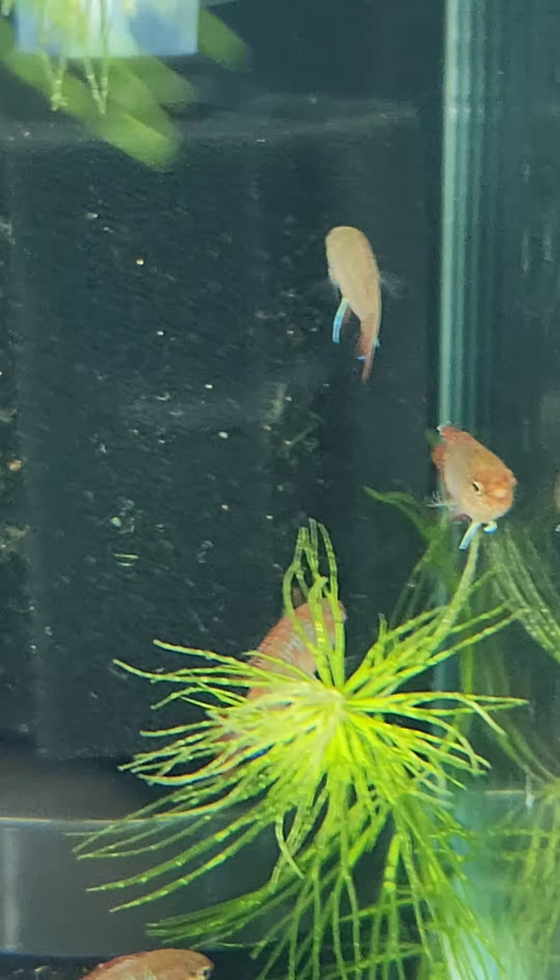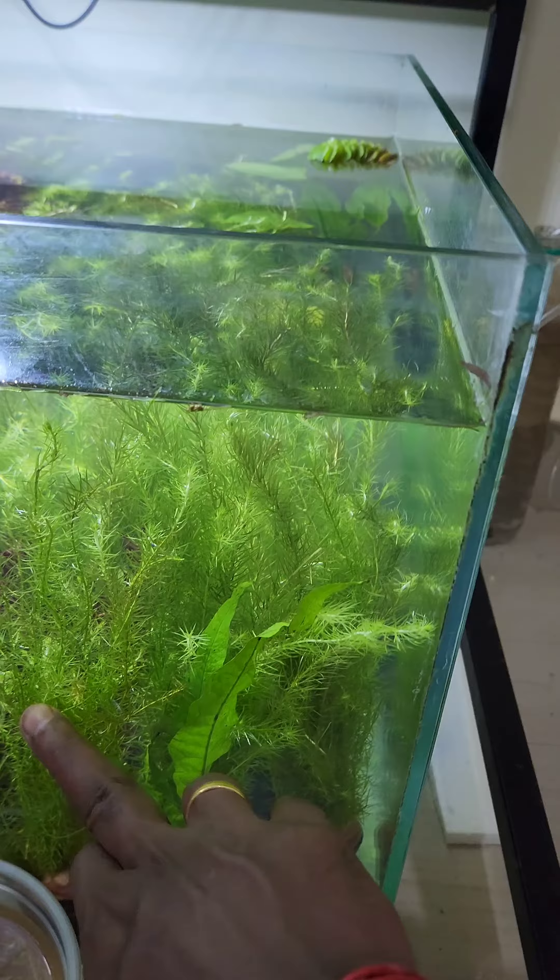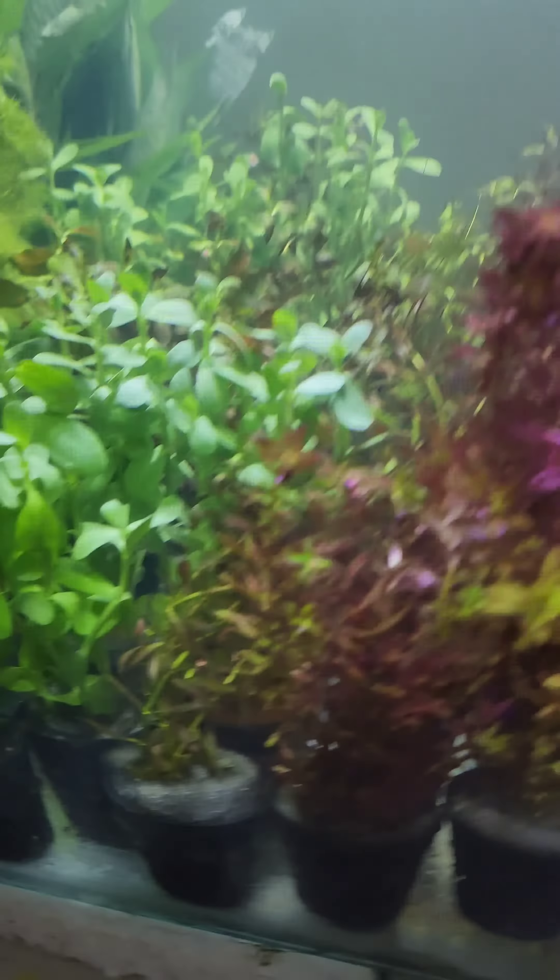Unbelievable! We have 3 plants. They are choosing this plant — they are choosing this banana leaf and this green plant.